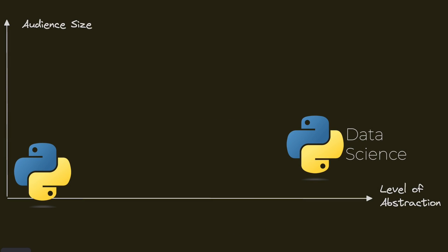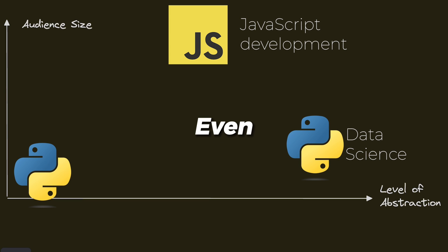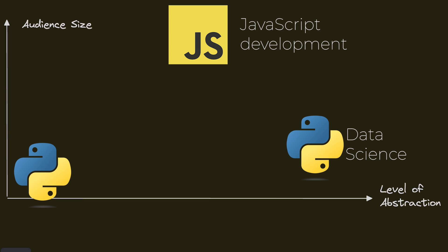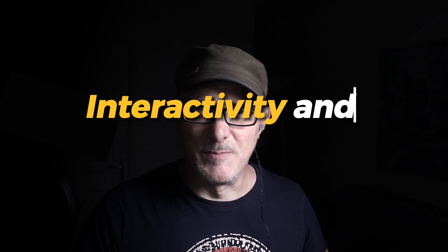In all these three cases, we have a middle-of-the-road level of abstraction, but a very large and even mass-market audience. Choosing between Python and JavaScript depends on who you are and what you want to do. Python is for those who like clear, efficient code and tackling tough problems with data. JavaScript is for those who like interactivity and showing their work.